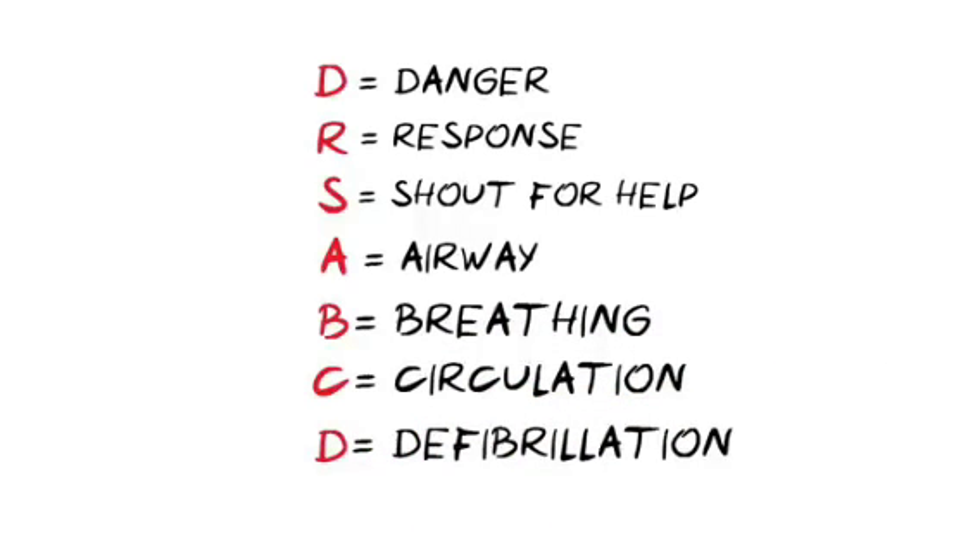In this health sketch, we've shown you the simple steps you can take to help someone who has collapsed, is not breathing, or not breathing normally.